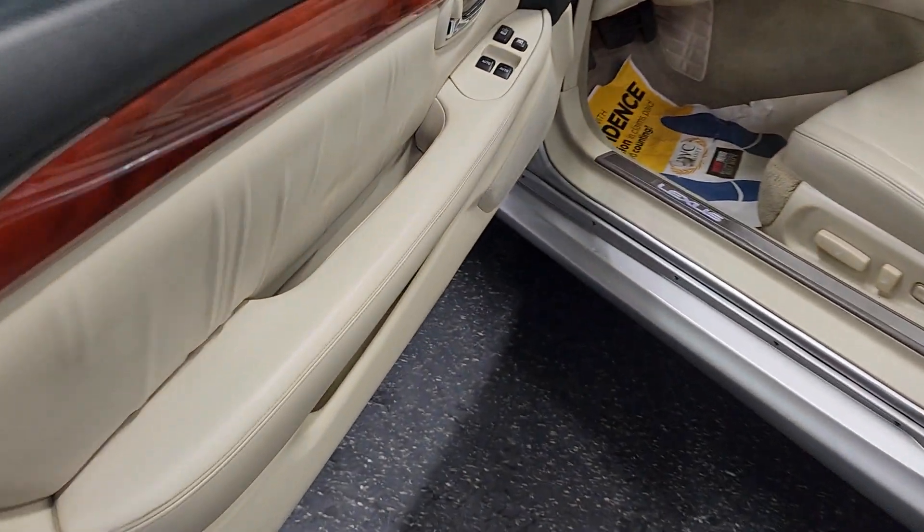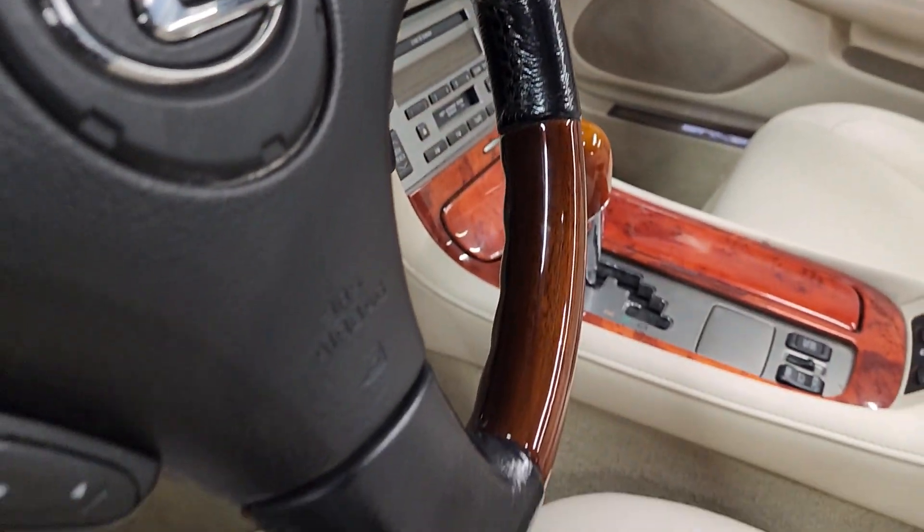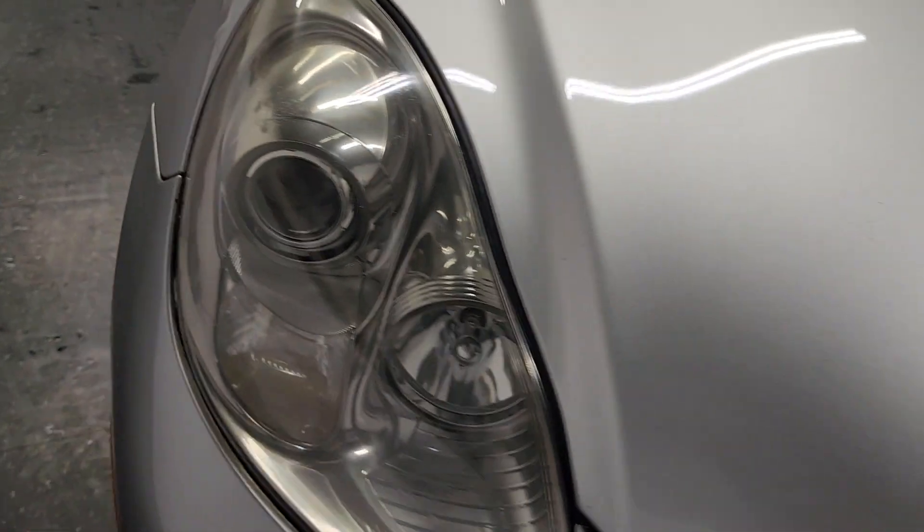Door panels are in excellent shape — all the wood trim still has no cracking or splitting. Driver's seat is in beautiful condition as well. Starting it up now — headlights have no oxidation and are perfectly clear.